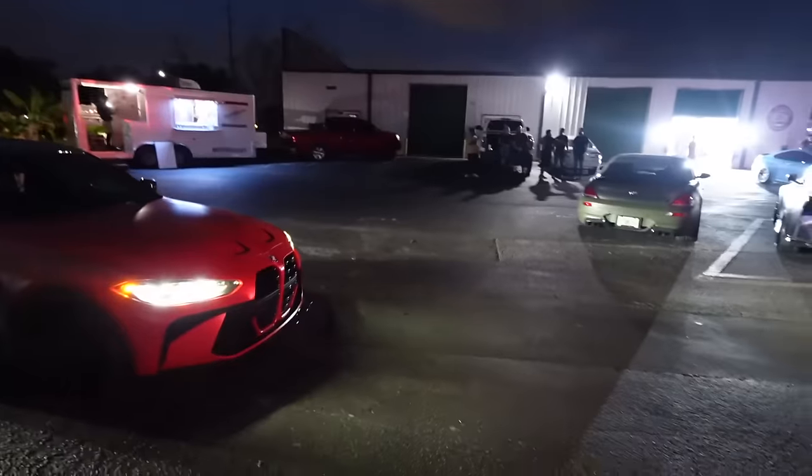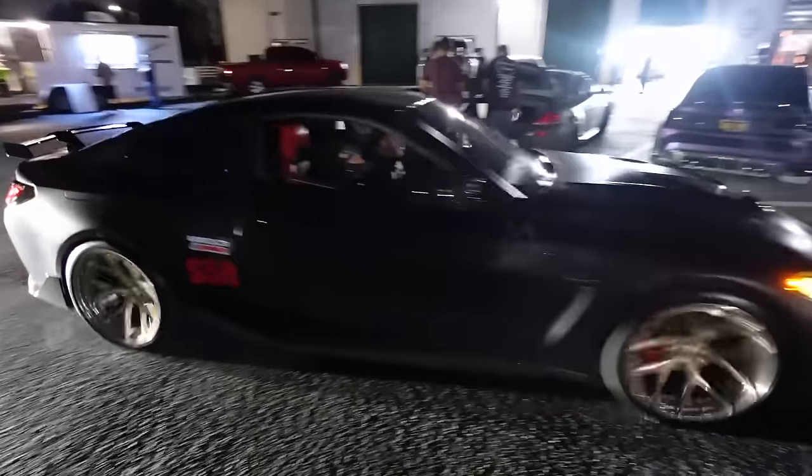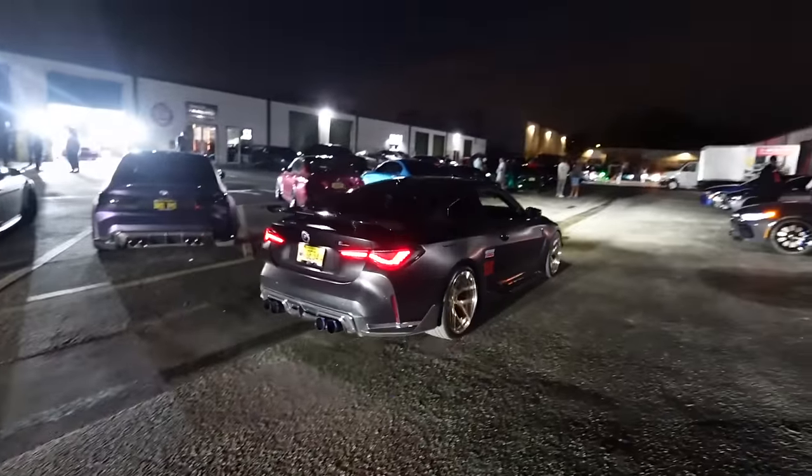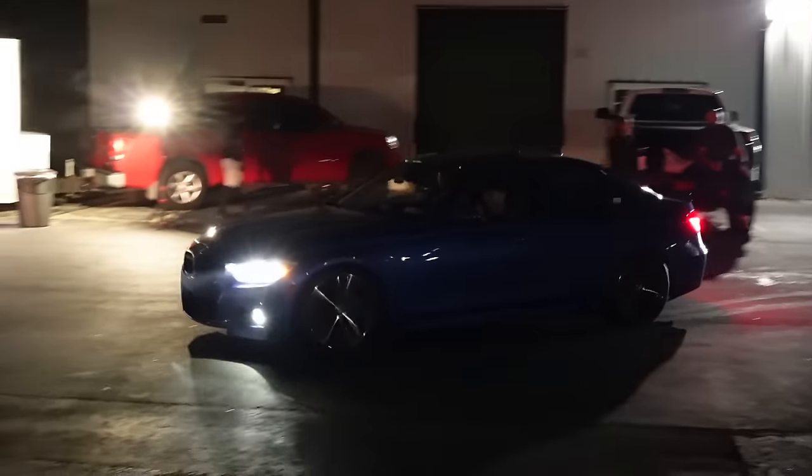Damn, look at that JDM red - that's just clean. What's up bro? Clean G82 over there with the helmet on. Good turnout so far, a lot of BMWs out here.